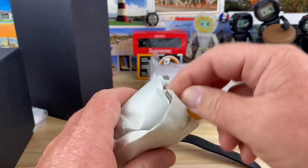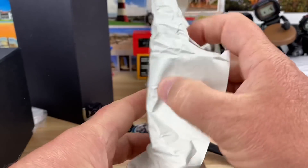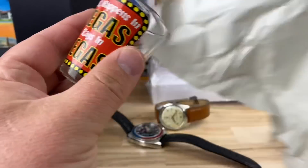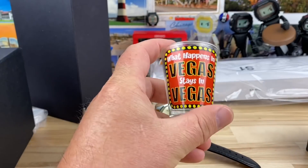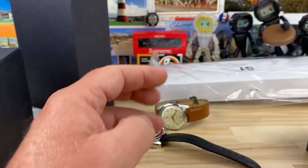Oh, there was another gift over here too. I'm guessing, by the way this is wrapped, this is actually a shot glass. Let's see what it says — 'What happens in Vegas stays in Vegas.' That's appropriate. Thank you very much for that.